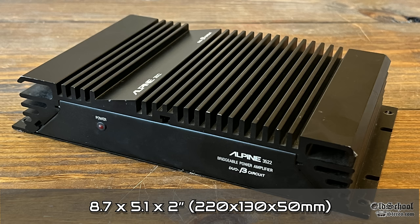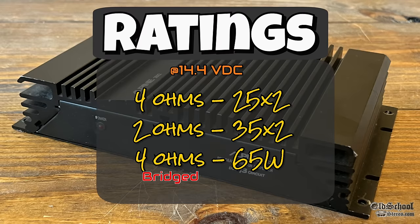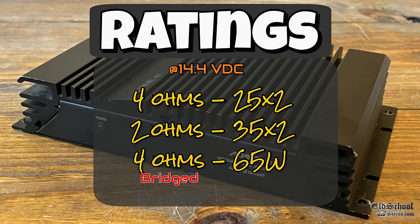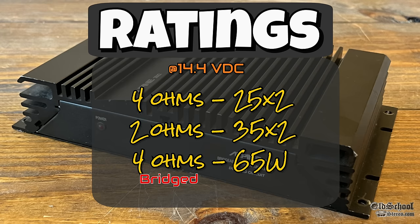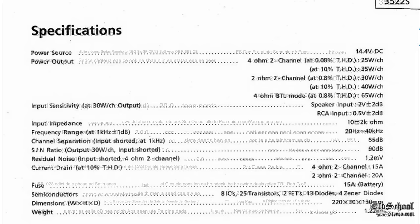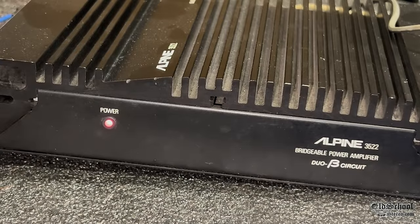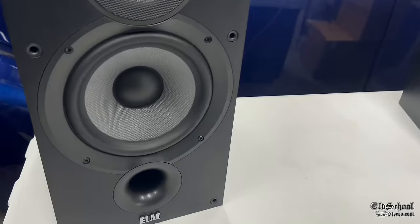As far as dimensions go: 8.7 inches by 5.1 by 2 inches — pretty small for an amplifier at the time. Ratings according to the service manual: 25 by 2 at 4 ohms, 35 by 2 at 2 ohms, or 65 watts bridged. That's not exactly what the brochure says, but those are the specs from the service manual. Next up we're going to power up the amplifier and give it a little sound quality test with the ELAC bookshelf speakers.